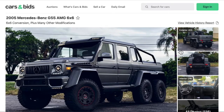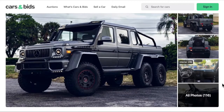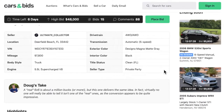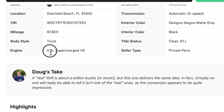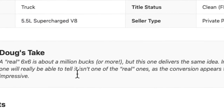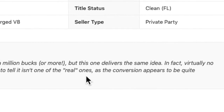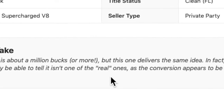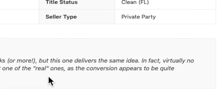This truck is awesome. In fact, Richard Hammond on Top Gear drove a truck like this. If you haven't seen that Top Gear episode, it's pretty awesome — hilarious. Love those Top Gear guys. So this truck looks fantastic. $48,000 is the high bid. It's got a 5.5 liter supercharged V8, and Doug's take says a real 6x6 is about a million bucks or more, but this one delivers the same idea. Virtually no one will really be able to tell it isn't one of the real ones, as the conversion appears to be quite impressive.